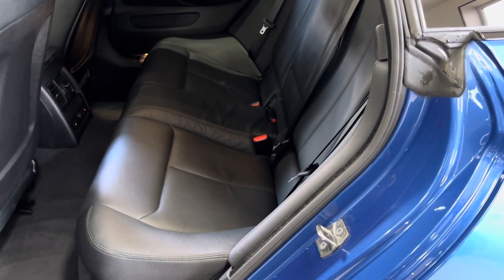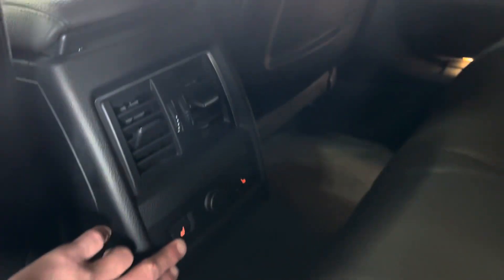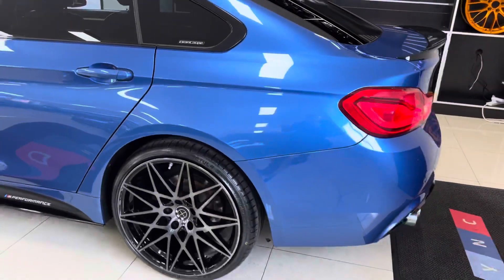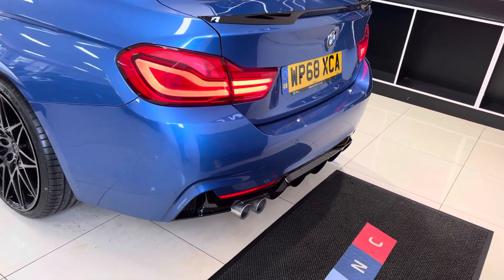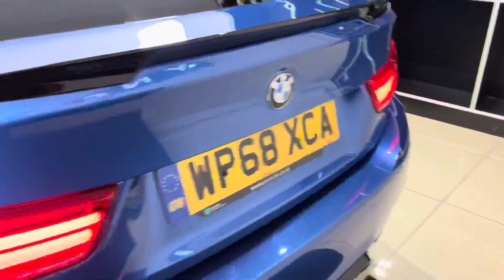Three ISOFIX points are fitted, as you can see in there. It has also got heated rear seats — just down there by the little buttons — so rear passengers can enjoy that in the colder months too. Round at the back we've got the facelift LED rear lights, gloss black rear diffuser and rear spoiler, and front and rear parking sensors.